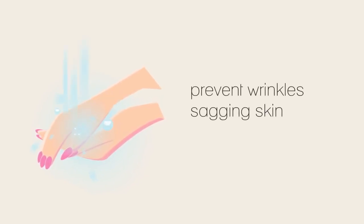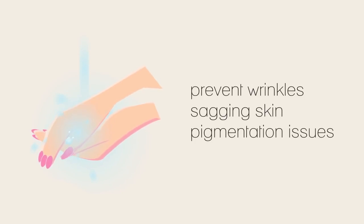It seems too simple to be true, but making just one or two minor changes to your cleansing regime can prevent years worth of wrinkles, sagging skin, and pigmentation issues, no matter what else you do to combat the signs of aging.